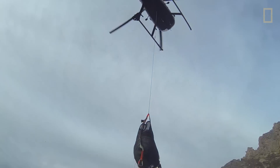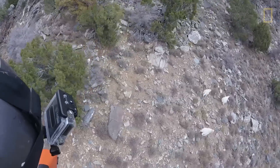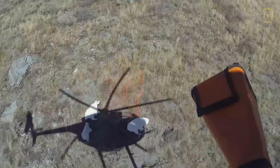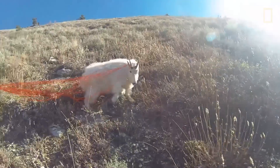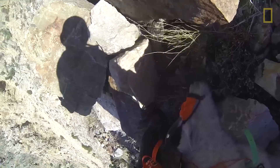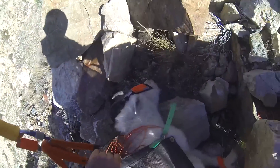The way we catch goats is we don't tranquilize them at all. They take a helicopter and fly until they find a goat. In a relatively flat area, they shoot a net out of a net gun which entangles the animal. They then mobilize the animal, put hobbles on its legs so it can't kick, blindfold it so it can't see, put the animal in a bag, and sling it beneath the helicopter back to a staging area for processing.